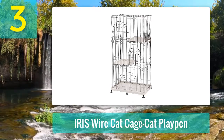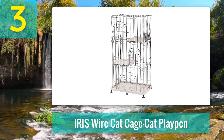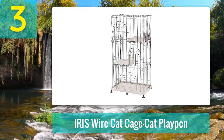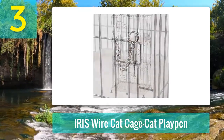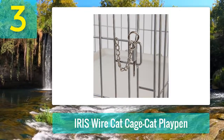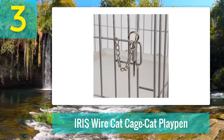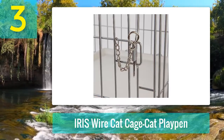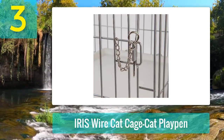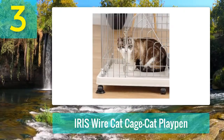Coming in at number three: IRIS Wire Cat Cage and Cat Playpen. Material: powder-coated stainless steel wire frame with rust-resistant electro paint coating. Design: two or three tier, one or two platforms each with a removable plastic shelf, two swing-open doors with secure pin-lock door latches, six caster wheels and two stoppers for movement within the house. Does not collapse without disassembly. Features a smartly designed multi-tier cat cage with heavy-gauge powder-coated stainless steel wire construction, made in China and imported from Japan for a US-based company.